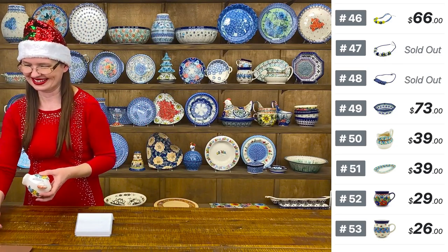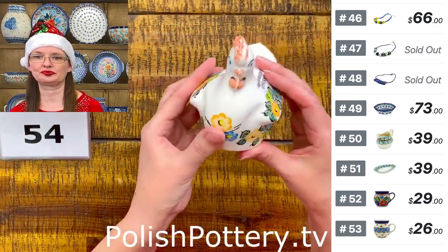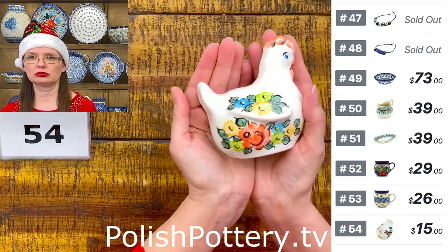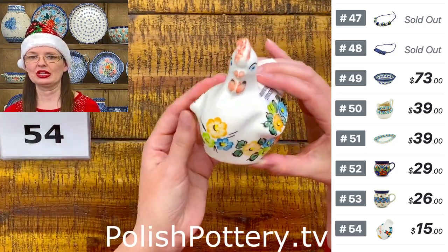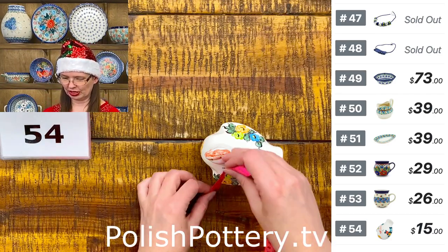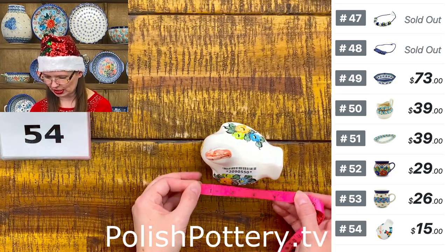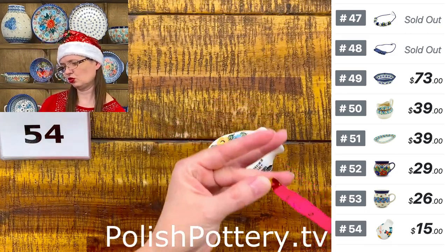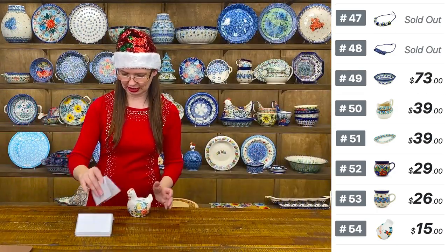Number fifty-four is a little faience chicken figurine from Włocławek — $15. Small but not tiny, she just stands there and looks pretty. Four and a half inches tall, four inches long, three and a quarter inches wing to wing. Faience from Włocławek.